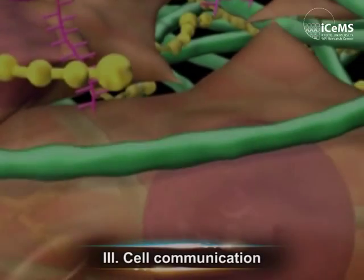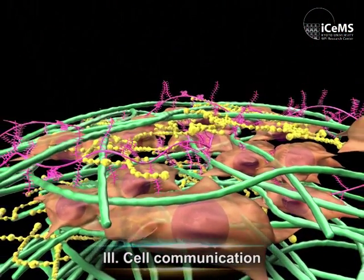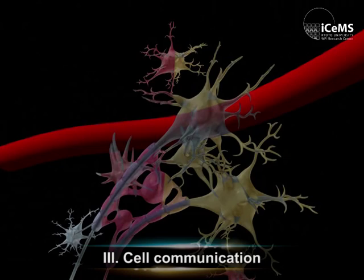The third fundamental is cell communication. Our bodies, our organs, our tissues are built up from different cell types.